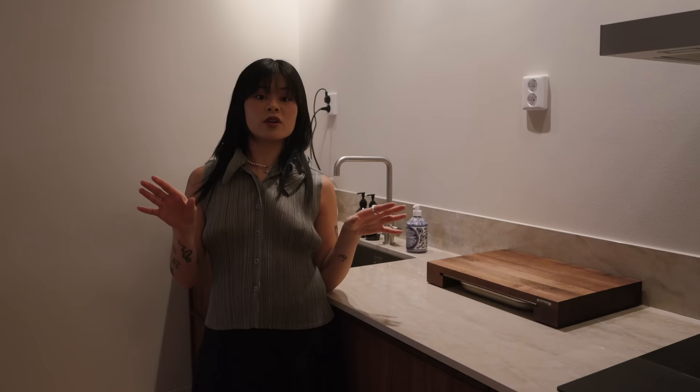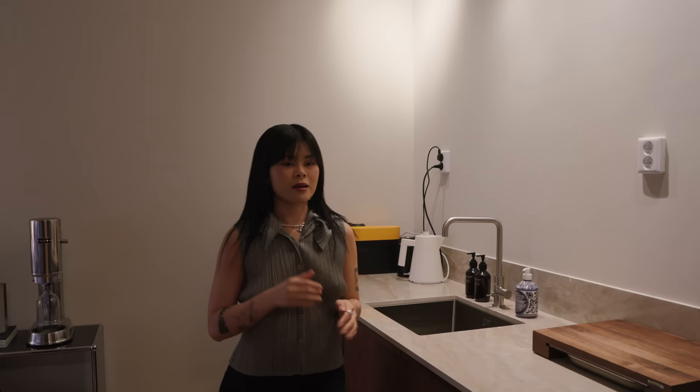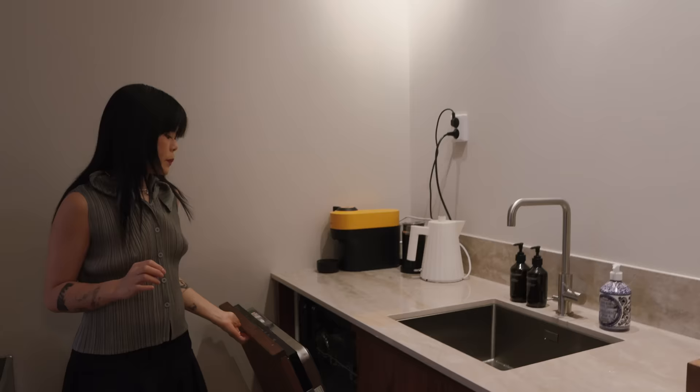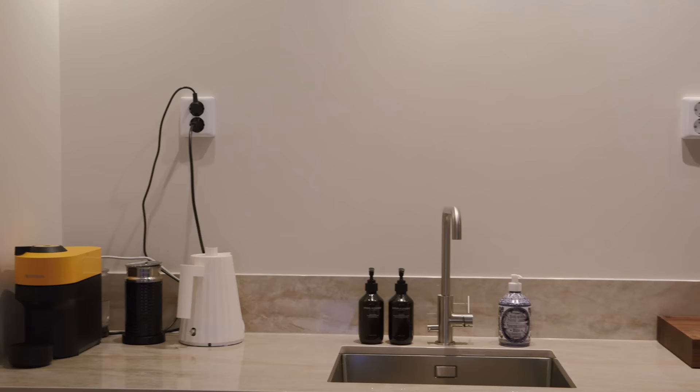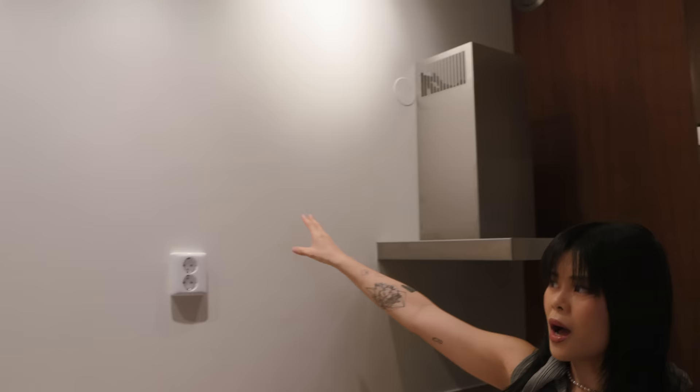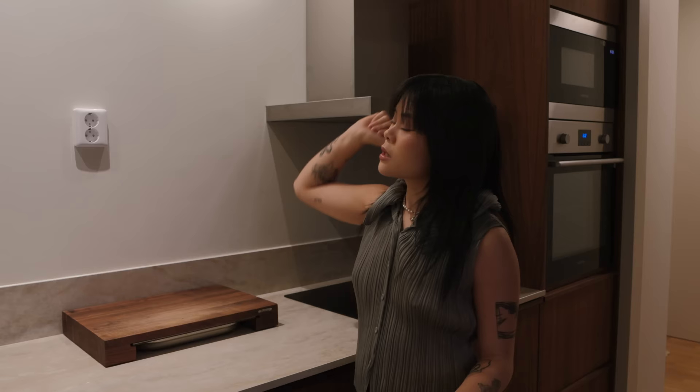I didn't want to buy a full complete kitchen because I had specific details on everything I wanted — like even the vent, that's something I had to order specifically, otherwise it would be like an ugly plastic one. Those are the type of details I was really micromanaging. We picked out all the outlets and appliances ourselves. And let's be real, I am too short to reach upper cupboards, so I just removed them.